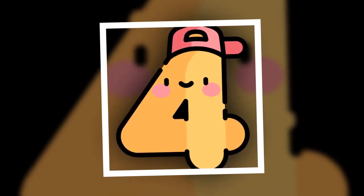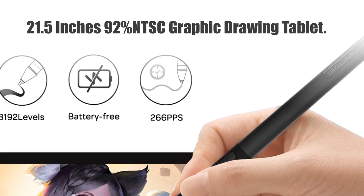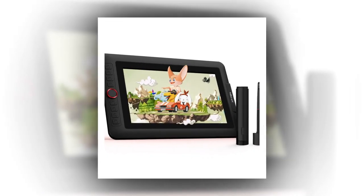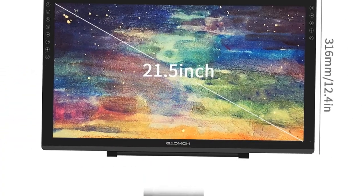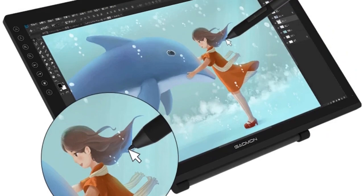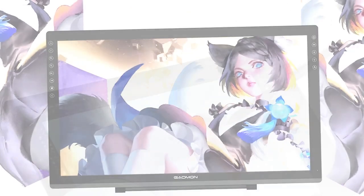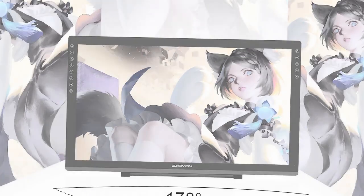Number 4. 21.5-inch 92% NTSC Graphic Drawing Tablet. Immerse yourself in the Gaiman PD2200, a 21.5-inch graphic drawing tablet monitor offering an expansive canvas for your creativity. Boasting an impressive 92% NTSC color gamut, the display ensures vibrant and accurate colors. With tilt support and 8,192 levels of battery-free pen pressure, the PD2200 delivers precision and versatility.